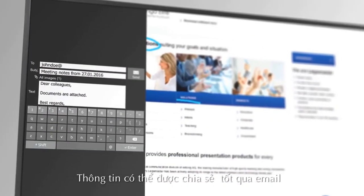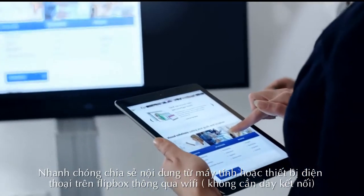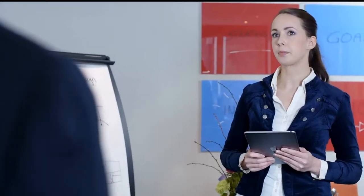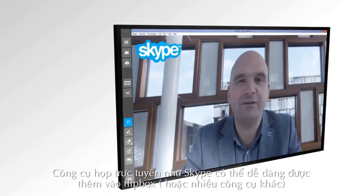Information which can be shared digitally as well. Quickly share the contents of your notebook or mobile device on Flipbox through Wi-Fi. Video conferencing tools like Skype can easily be added to Flipbox.